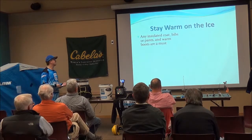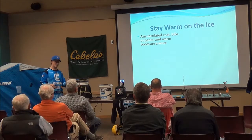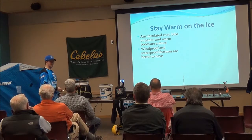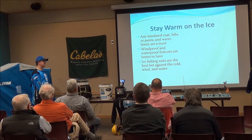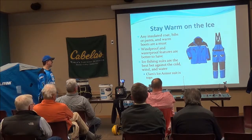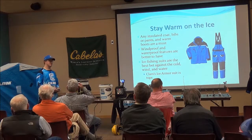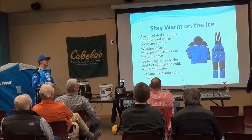Staying warm on the ice is essential because you can't enjoy ice fishing if you're cold. Any insulated coat, bibs, pants, and warm boots are a must. Windproof and waterproof features are better because you're probably going to get wet and it's usually always windy around here. Ice fishing suits are the best way to go because they're windproof, waterproof, and have insulation. I use the Clam Ice Armor suit — I've been in weather without a shack and with just that suit I'm probably okay. It's a great investment if you really want to get into ice fishing.